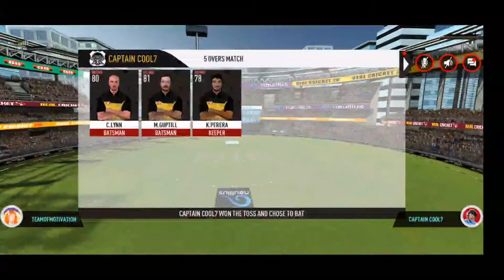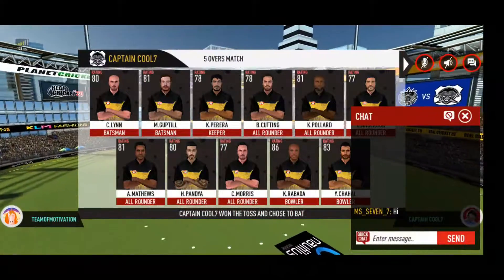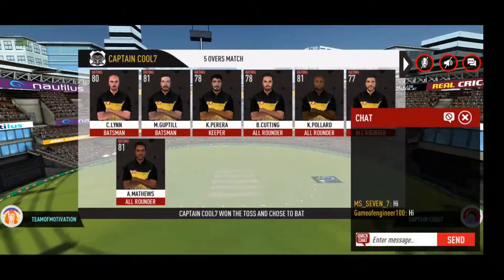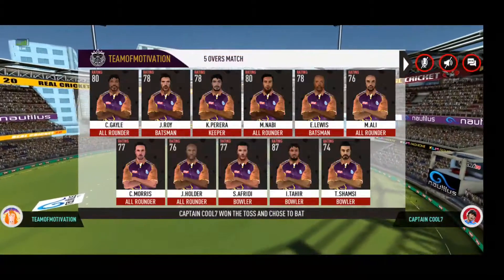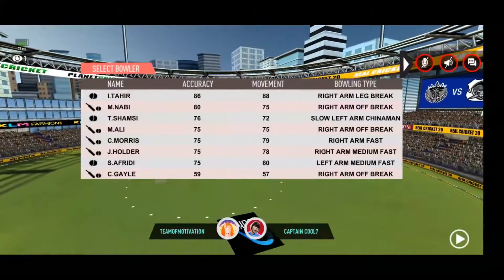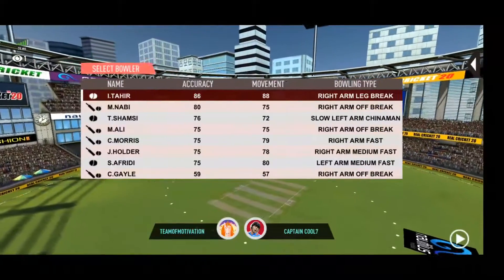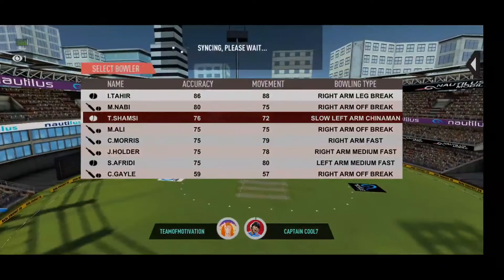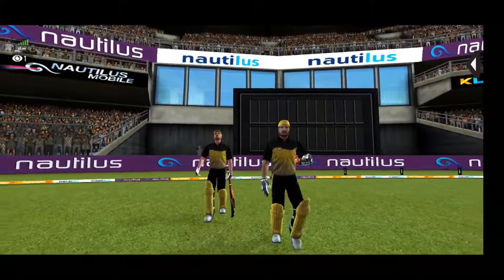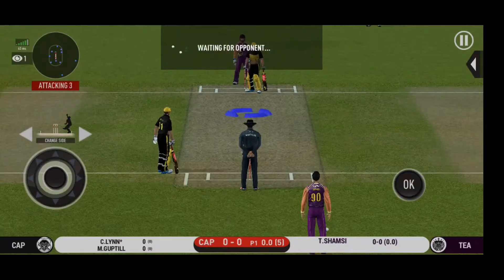These are the playing 11 for the respective teams. Here come the openers, greeted with a loud cheer from the crowd. Spinner being brought into the attack.